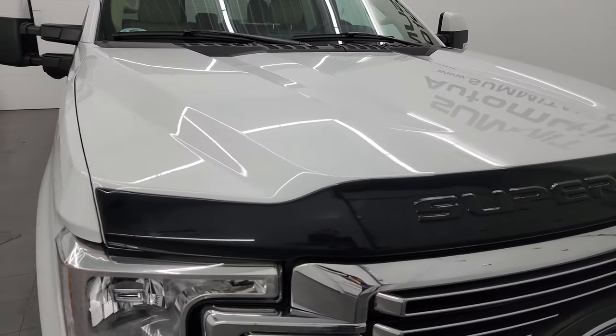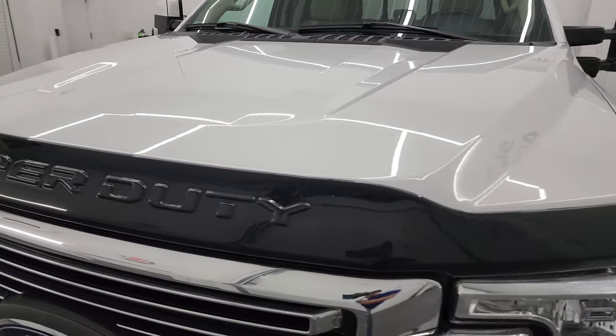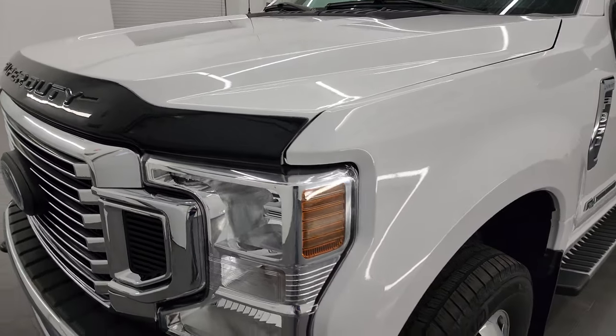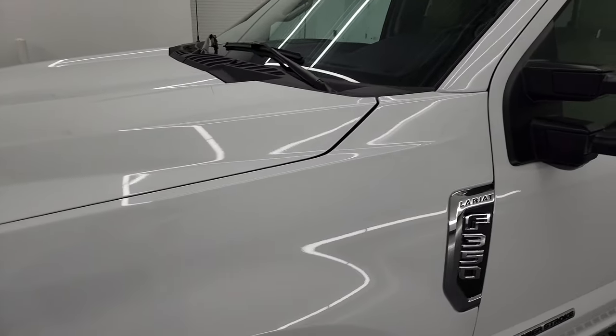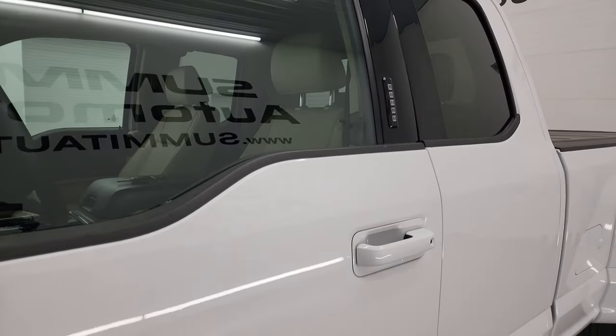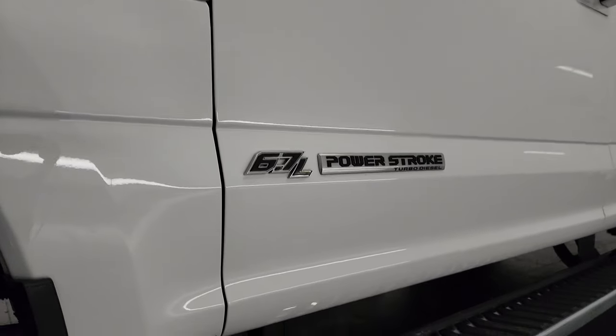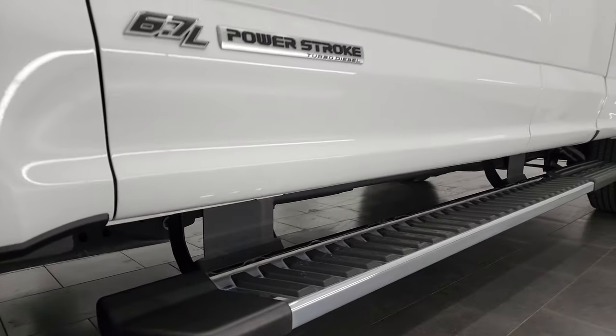I'm going to go all the way around in this video, inside, underneath, start it up and take a look under the hood. Oxford white is the color and I shoot all my videos in 4K. So if you like the video, you can subscribe to my YouTube channel at youtube.com/summitauto — click the bell notifications. You'll get updates on the videos I do each and every day, as well as having access to one of the largest catalogs of vehicle and truck walk-arounds on YouTube.